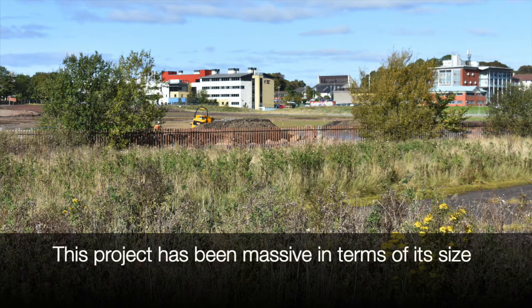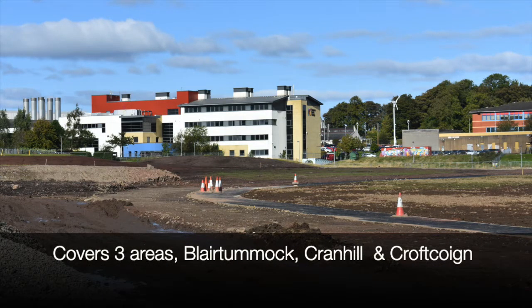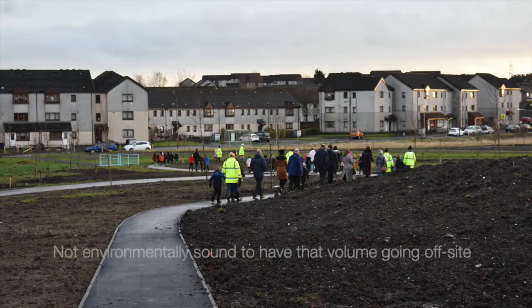This project has been massive in terms of its size in individual areas. We have Glare Tumach, we have Cranhill, we have Croft Croyne. We have probably 40,000 tonnes worth of Air Force material that was initially supposed to go in the deposition area.